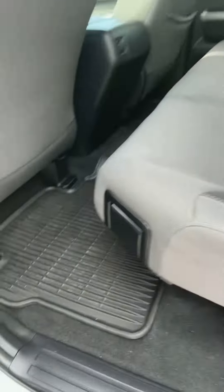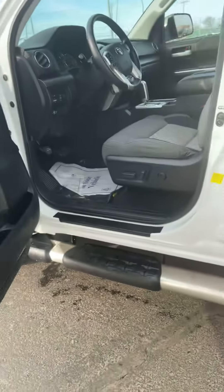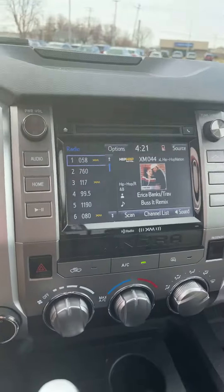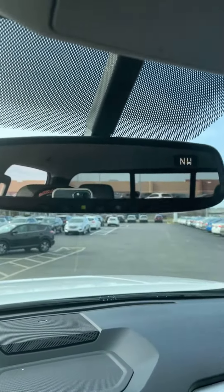Very clean in the interior. You get the all-weather floor mats as well. 8-way power seat with lumbar support. Hop into the cabin here — you do have a compass up here with the GarageLink auto-dimmer mirror.